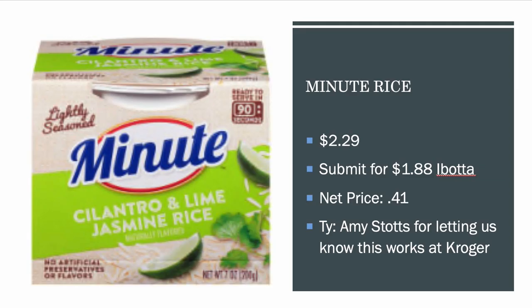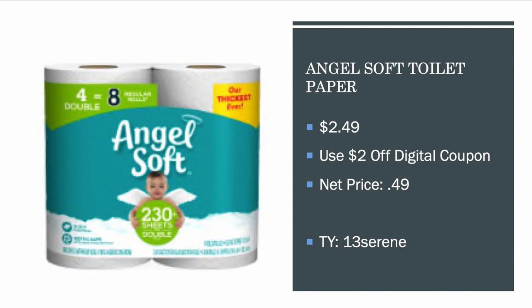Minute Rice is $2.29. There is a $1.88 Ibotta — I originally thought it was only good at Walmart, but Amy Stotz let us know it's working at Kroger too, so it's going to be $0.41. If you can find it at Walmart it's $1.88 so it'd be cheaper, but if your Walmart doesn't have it, grab it at Kroger for 41 cents.